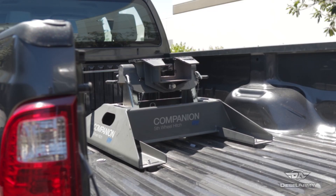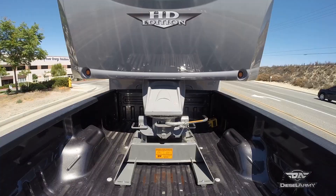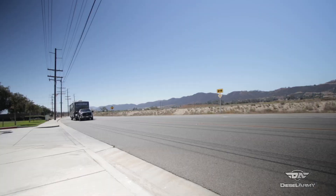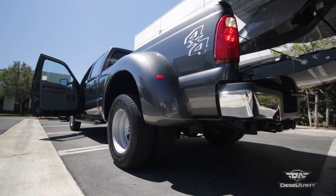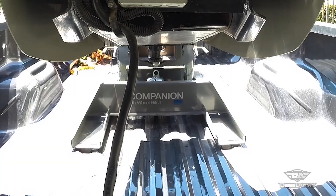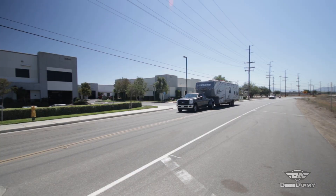It doesn't require any mounting rails in the bed. There's no sloppiness in the mount — the polyurethane bushings make for a quiet and rattle-free ride. It's rated for a 20,000-pound gross trailer weight and a 5,000-pound tongue weight. Now we've got one truck that can haul any trailer in our inventory, and it only takes a couple of minutes to switch from gooseneck to fifth wheel or back.